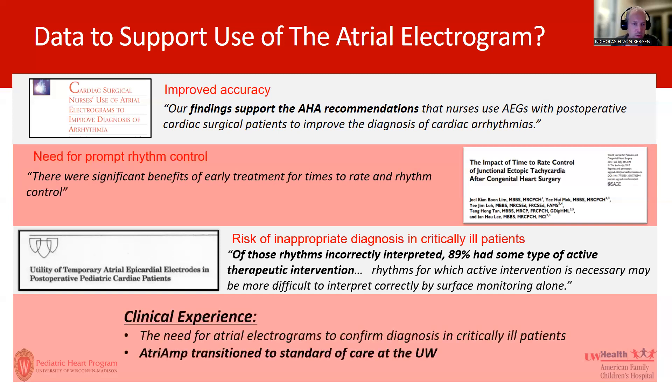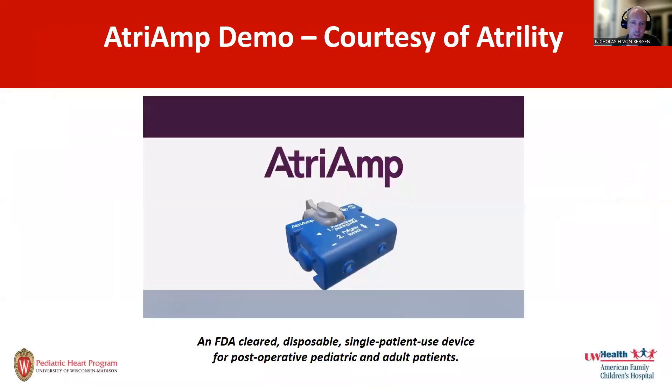At the University of Wisconsin, we have used the Atrium over the last year. We transitioned from occasional research use and have now standardized the care. It is the standard of care at the University of Wisconsin because of its benefit in allowing us to distinguish post-operative arrhythmias.